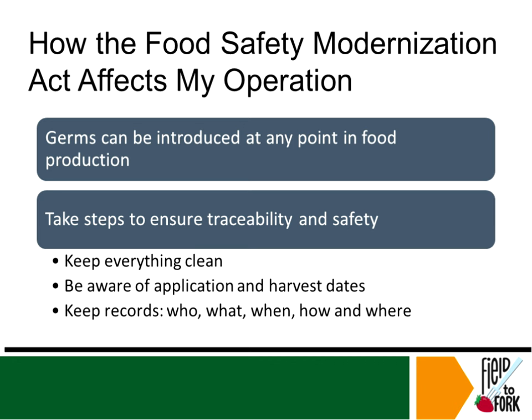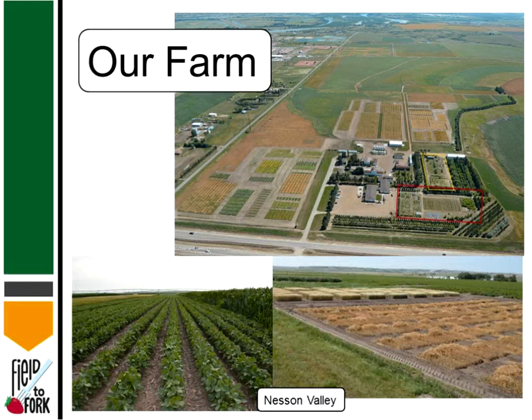How does the Food Safety Modernization Act affect my operation? Well, farmers produce food and at any point in that production germs can be introduced that can harm the consumer. Steps should be taken to ensure traceability and the safety of each product, allowing each producer to take control of their product. Every fruit in the ensuing slides follows the same basic rules: keep everything clean, be aware of application and harvest dates, and keep records of who, what, when, how, and where.